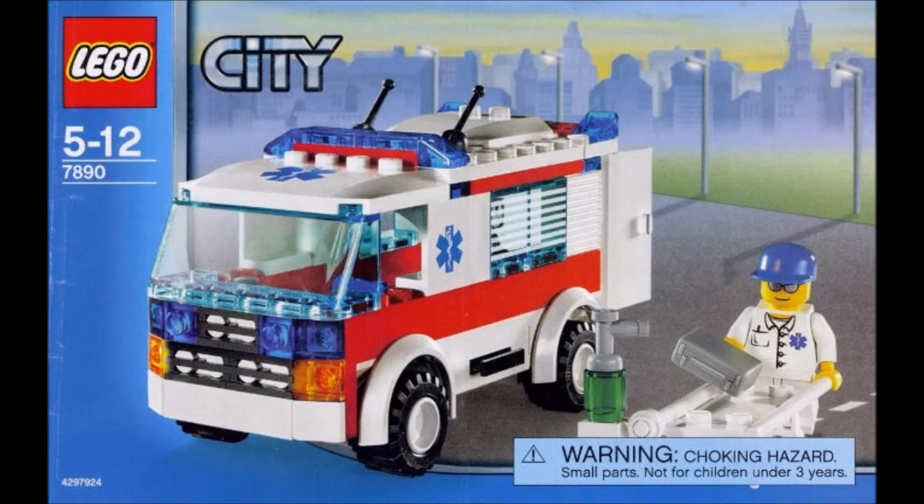It came out in 2006 and it's set number 7890, simply named Ambulance. It's from the City theme, was 118 pieces and one minifigure. It retailed for six pounds in the UK and eight dollars in the US — you'd think today it would be maybe double that, even though it's only 11 years ago.